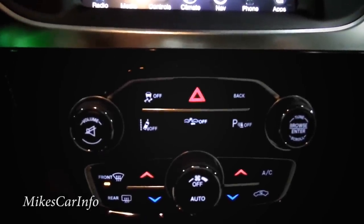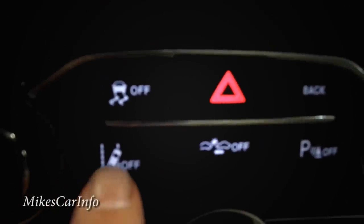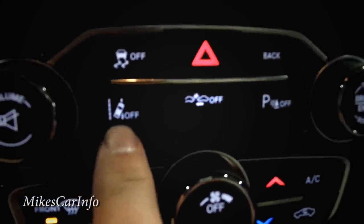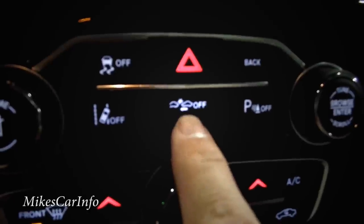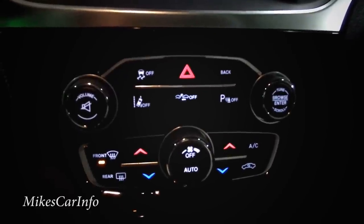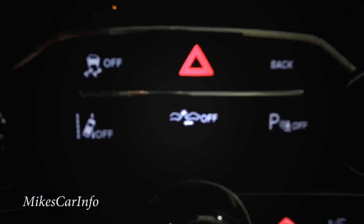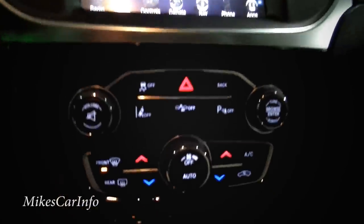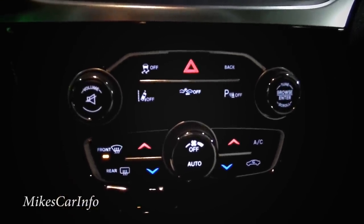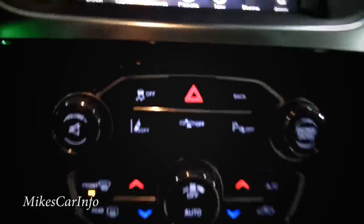Here's the lane departure warning button — you can turn that off if you want. Next to it is crash mitigation. If you're going forward and the car detects you're actually going to crash — as depicted in this little graphic — it will literally apply the brakes for you to stop you or at least slow you down as much as possible to mitigate the crash. Lots and lots of features: lane departure warning, adaptive cruise control, crash mitigation.